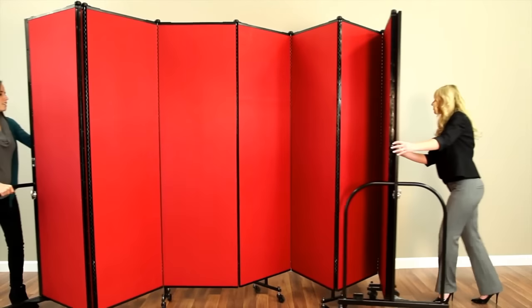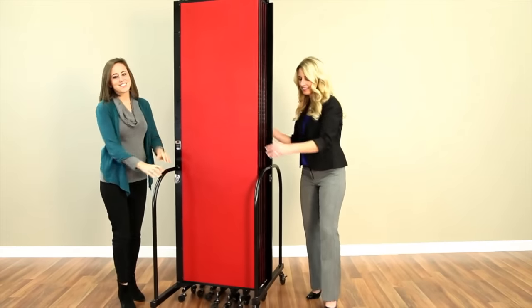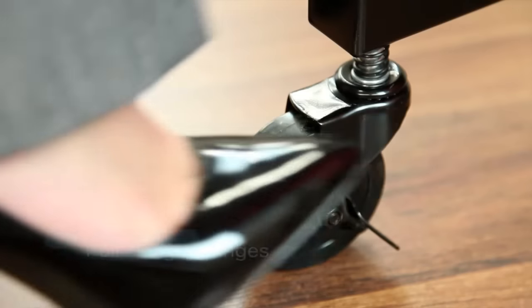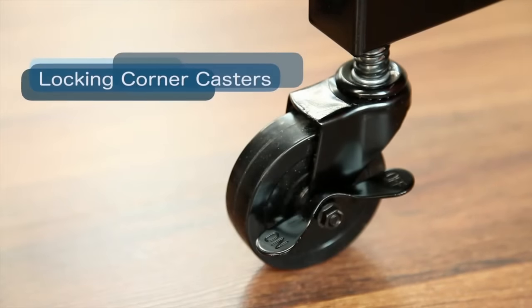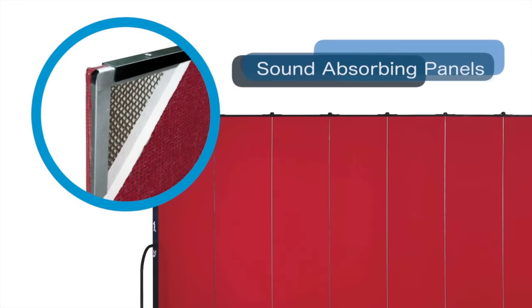When it's time to pack up, the ScreenFlex portable room divider easily locks back into place for amazingly compact storage. Proudly manufactured in the USA with quality materials, these portable room dividers offer superior sound absorption to truly divide your space.